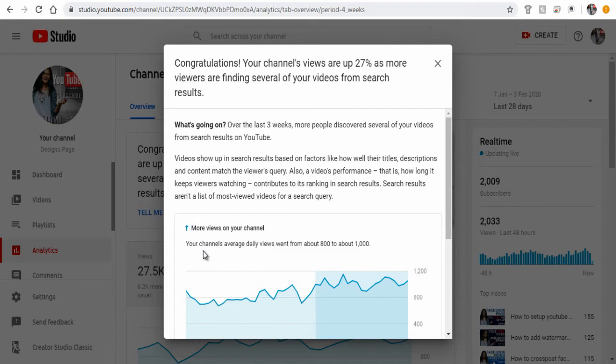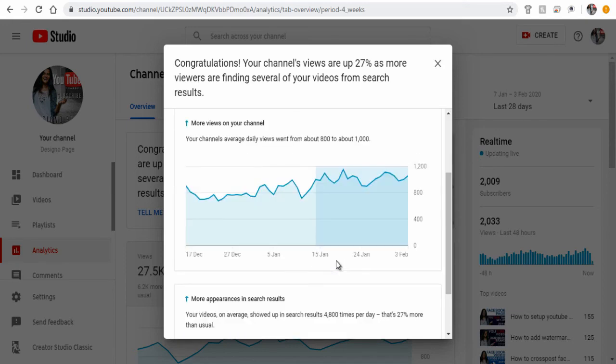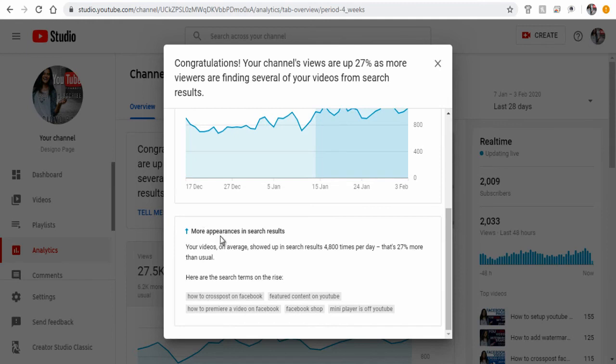In the past few weeks my video views have increased from 800 to 1,000 a day, and based on the watch time on videos, my video impressions on YouTube search pages have also increased more than 27% in the recent past.